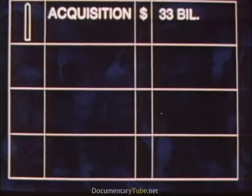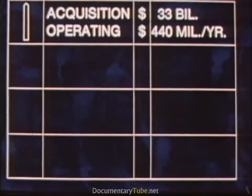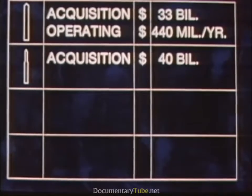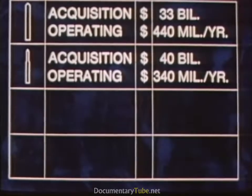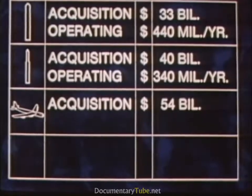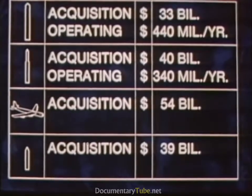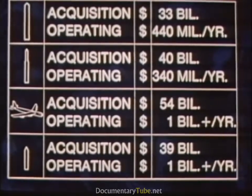The overall cost of the MX system during its 10-year acquisition period is about $33 billion in 1980 constant dollars, with operating costs of $440 million per year. As a comparison, our Minuteman system costs $40 billion in comparable dollars, and its operation averages about $340 million in 1980 dollars. Our B-52 program costs $54 billion in 1980 dollars, and Trident will cost $39 billion. Since both are manned systems and more labor-intensive, the operating cost of these systems runs about three times the cost of MX.